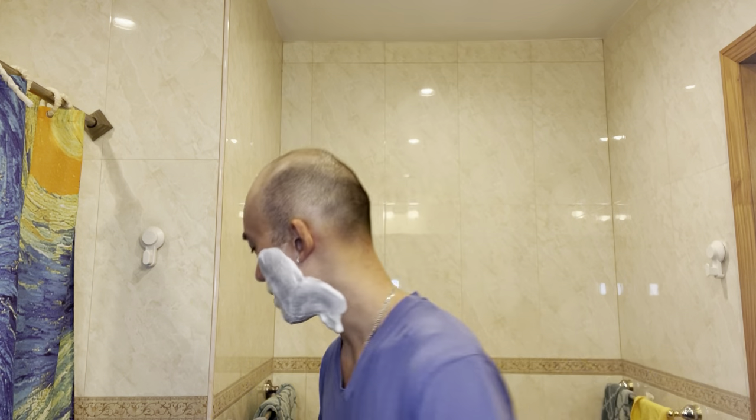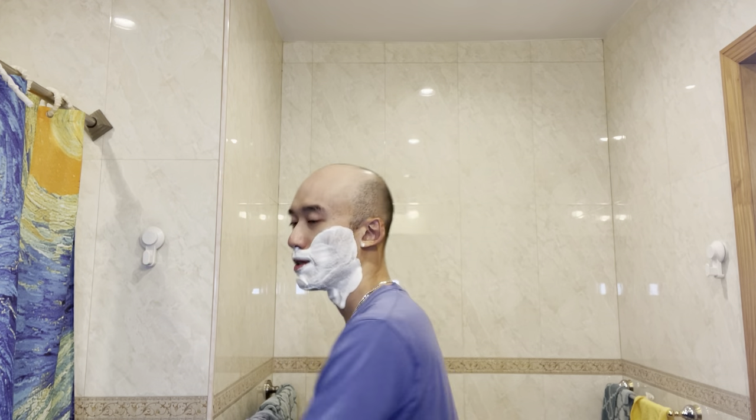I didn't buy anything — I haven't bought anything for shaving in a while. The last thing that came in was a couple weeks ago: the unscented balm, which I use after every shave, so it goes through pretty quickly.